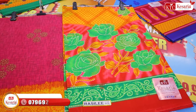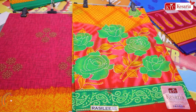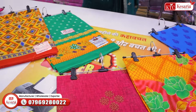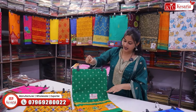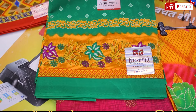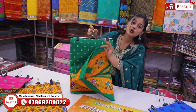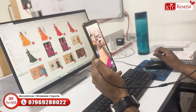आपको इन सभी साड़ियों का screenshot लेना होगा, तब ही आप जान पाएंगे कि एक design का कितने piece का set मिलता है। केसरिया single piece में deal नहीं करती, लेकिन आप एक single set ज़रूर मंगवा सकते हैं। इसका update आप हमारी online team से भी ले सकते हैं, जो bell pattern के साथ में है।